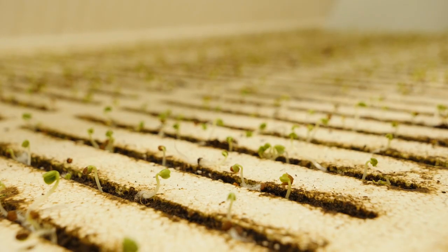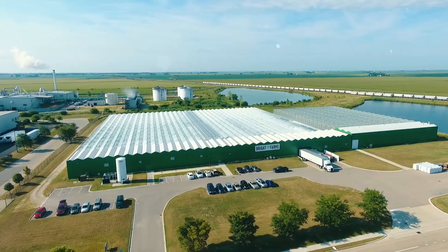Join me as I learn the process from germination to harvest in this state-of-the-art greenhouse.